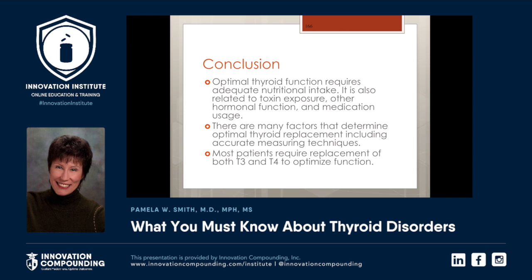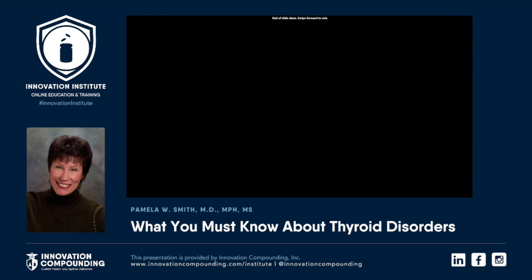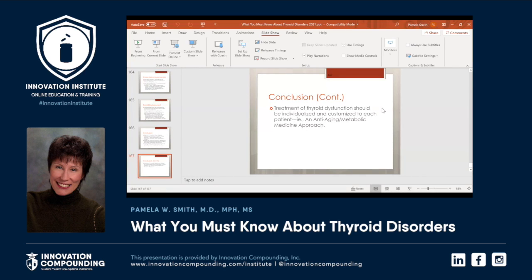In conclusion, optimal thyroid function requires adequate nutritional intake. It matters if there's toxic exposure and what medications they're on. There are many factors that determine thyroid function. The science is here for a personalized approach — 98% of people do best if prescribed T3 and T4, and 2% need T4 by itself. The science is here to help every patient have perfect thyroid function. Now let's look at how you literally prescribe compounded thyroid, because we always have a lot of questions on this.